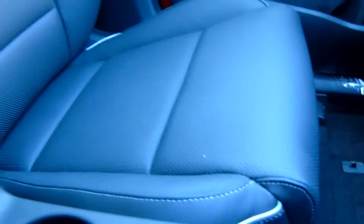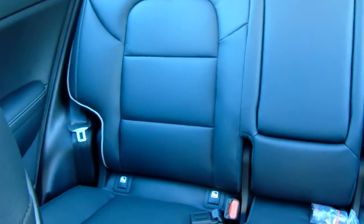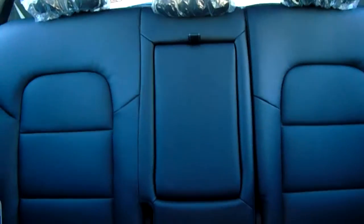Onto the upholstery — it is leather and finished to a really high standard. Along with that heated function, it really is a touch of luxury. Fantastic room for manoeuvrability as well, suitable for larger drivers and passengers. And through into the back there, you've got three seats, Isofix on the outside too, and they're heated with two settings. The middle seat is a large seat with a handy fold-down armrest.